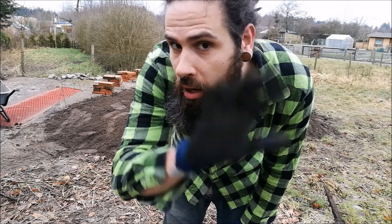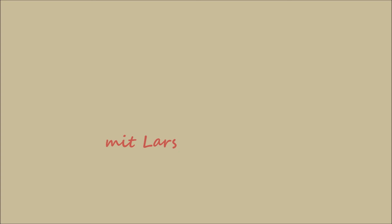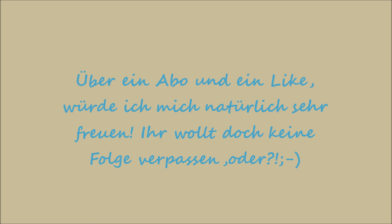So, für heute reicht's wieder. Folge ist voll, würde ich sagen. Danke fürs Zuschauen und bis zum nächsten Mal. Ich bin raus.